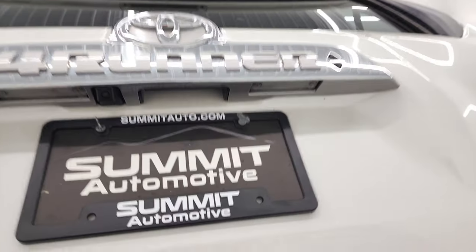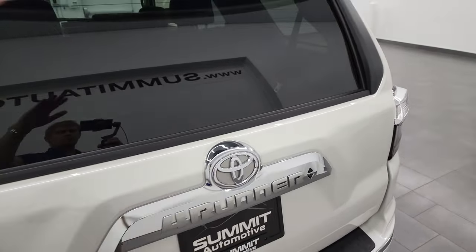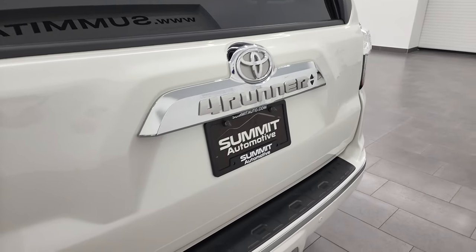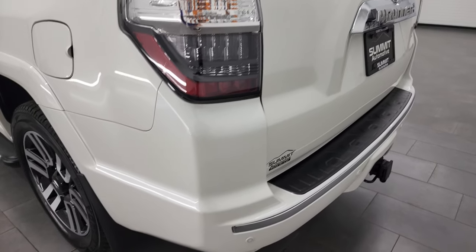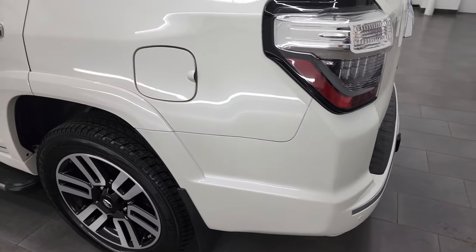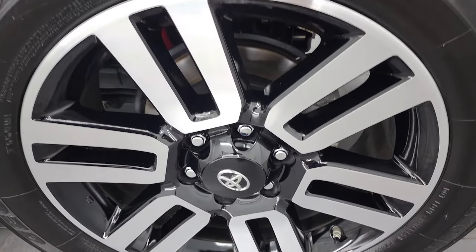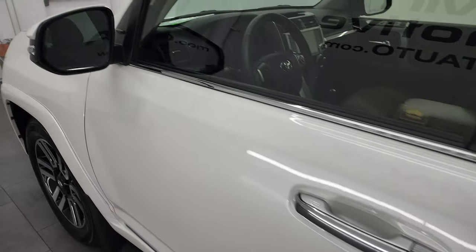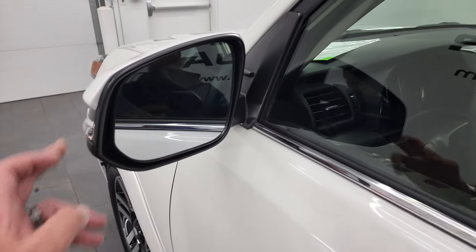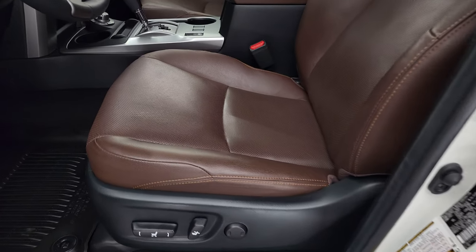To get the gate down, you just kind of pull down on it. The back window rolls down as well, and the rear gate is in fantastic condition. Coming around the driver's side, it looks really good. The back rim is in excellent shape — no scuffs or scrapes. It does have power mirrors with built-in directional signals inside. The Limited package gives you the brown leather interior.